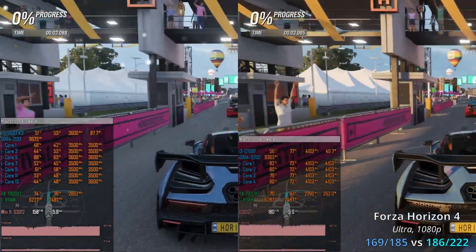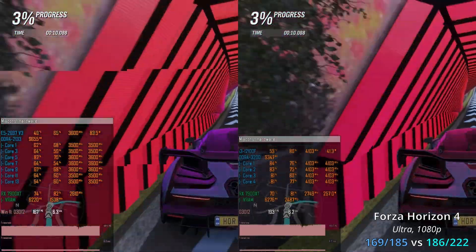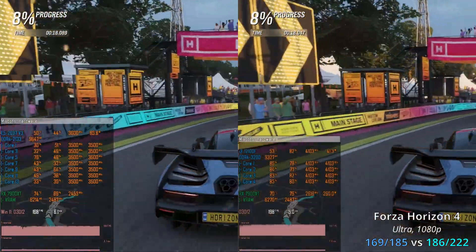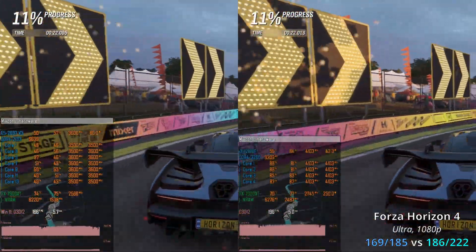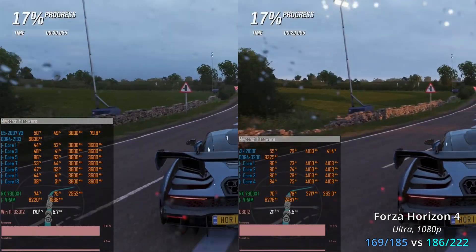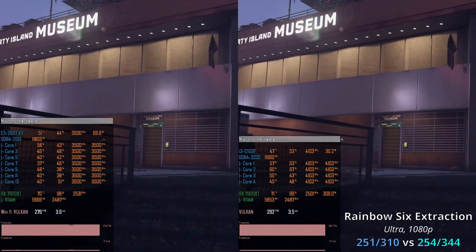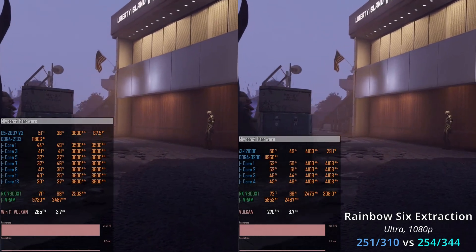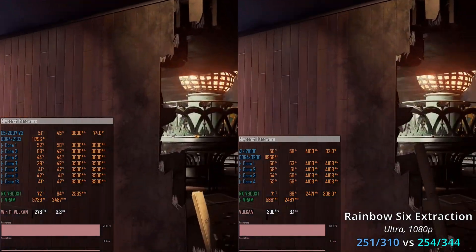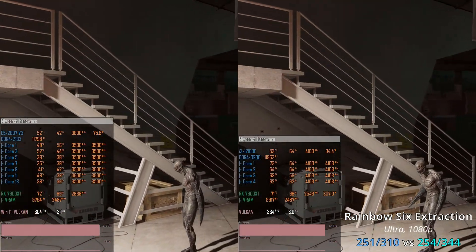In Forza Horizon 4, Xeon E5 delivers 169–185 FPS while Core i3 manages 186–122 FPS. The gap is about 20%, and while Core i3 is faster, it's still a very good result for Xeon E5 since both CPUs render at least 160 FPS minimum. In Rainbow Six Extraction, we see 251–310 FPS with Xeon and 254–344 FPS with Core i3. The gap is about 10%, but both CPUs deliver at least 250 FPS and average over 300 FPS.